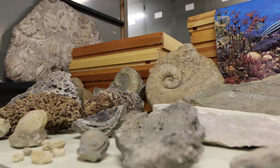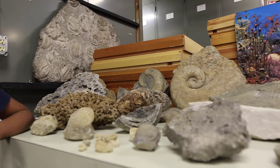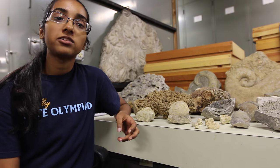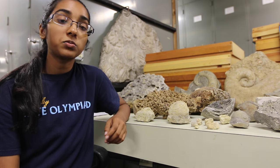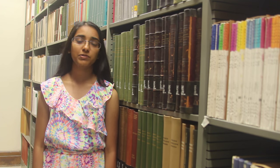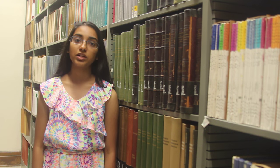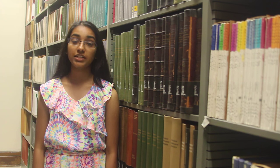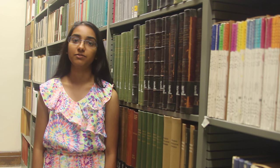All of these fossils have data and a story to tell. Scientists interpret this information to find out more about evolution, paleoecology, biodiversity, and what the world was like 430 million years ago. This internship not only gave me the opportunity to work with scientists in the real world, but also allowed me to participate in something of great importance to future scientific research.